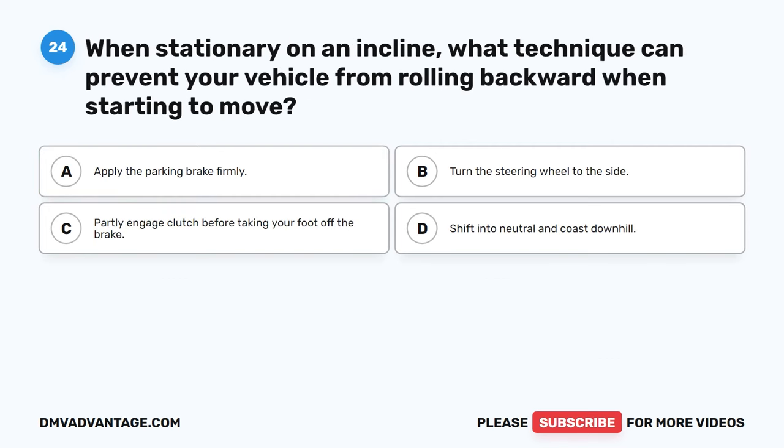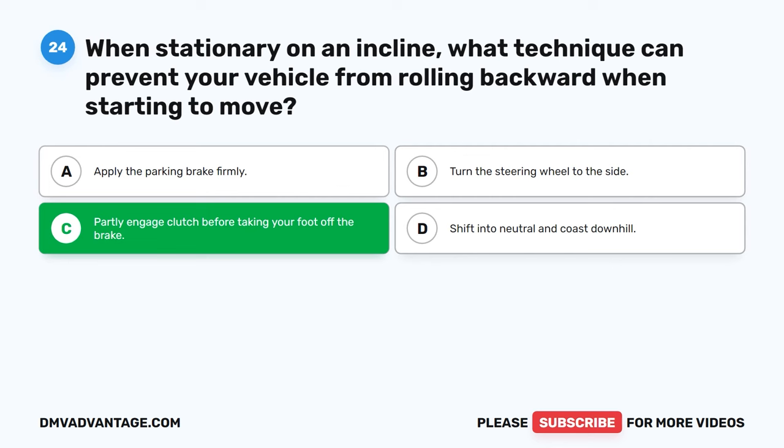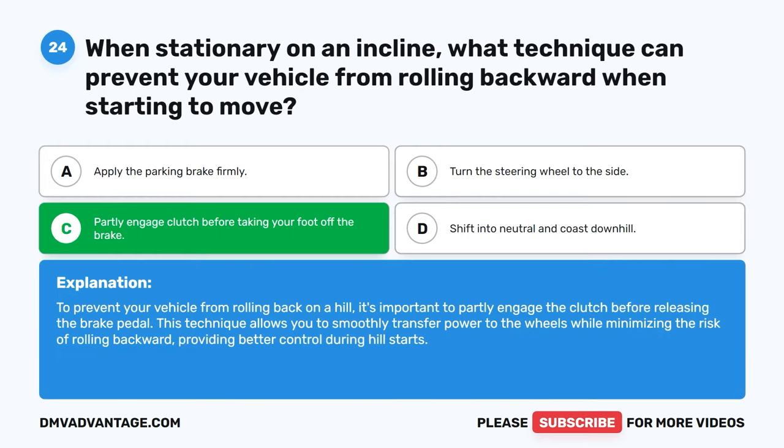Question 24. When stationary on an incline, what technique can prevent your vehicle from rolling backward when starting to move? A. Apply the parking brake firmly. B. Turn the steering wheel to the side. C. Partly engage clutch before taking your foot off the brake. D. Shift into neutral and coast downhill. The correct answer is C. To prevent your vehicle from rolling back on a hill, it's important to partly engage the clutch before releasing the brake pedal. This technique allows you to smoothly transfer power to the wheels while minimizing the risk of rolling backward, providing better control during hill starts.